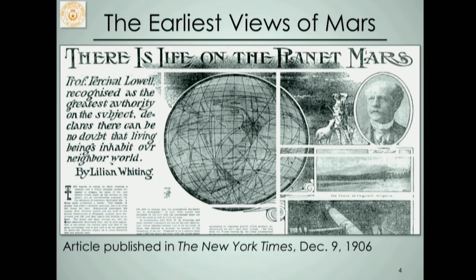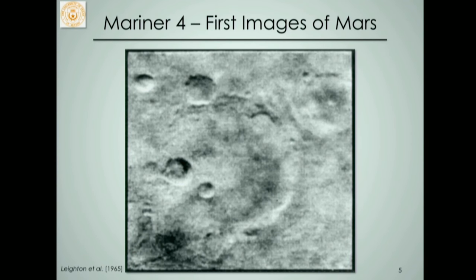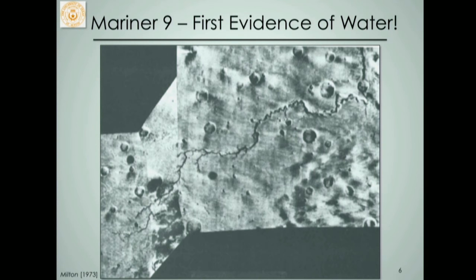NASA was very excited to get there, so you can imagine the disappointment when the first images from Mariner 4 came back and showed no canali, no Martians, no gondolas — a surface that looks much more like the moon. NASA continued with the Mariner program, and Mariner 9 in the mid-70s sent back the first evidence of Martian water. Not flowing water in canals, but geologic evidence for water in the past — very large river valleys that were carved by flowing water at some point in their history.